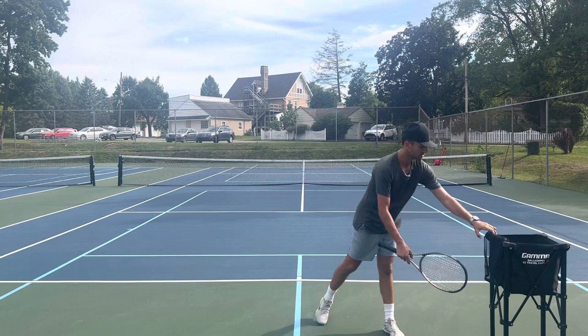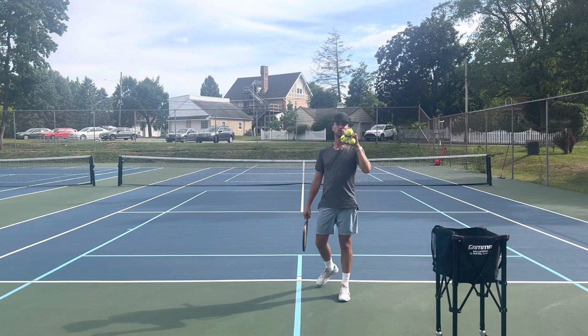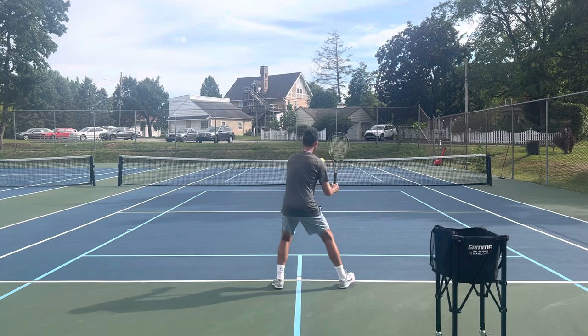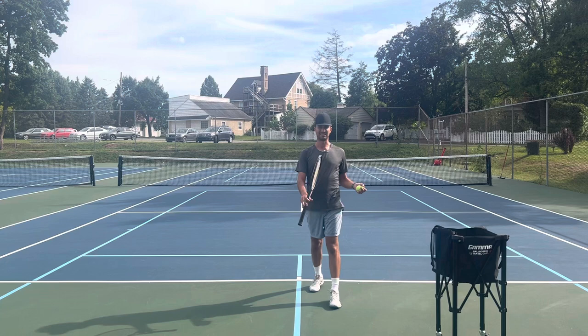If you want a little more power and control when you hit, drop your center of gravity. If I'm six foot tall, I'm going to be five foot tall when I hit — I get a little more into my legs. Getting more into my legs gives me more power, more consistency, and control. If I keep my body down when I hit, that's not going to pop my body up and lose consistency. You will also get more power.